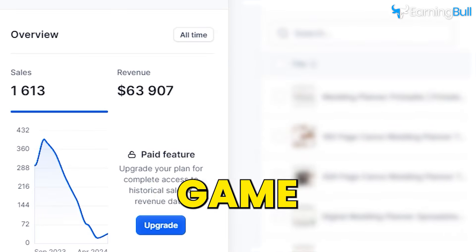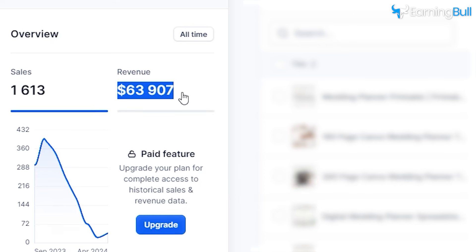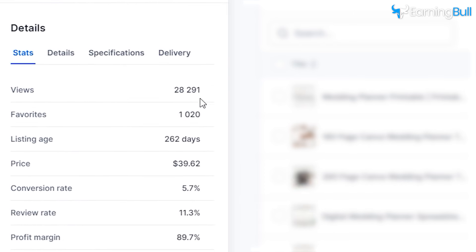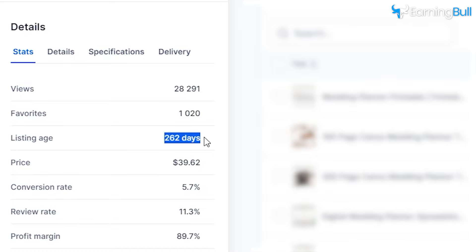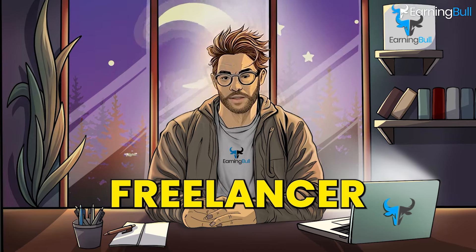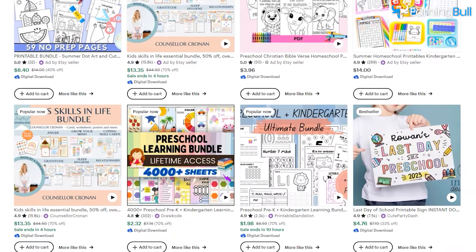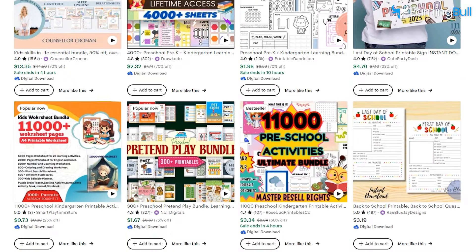But here's the real game-changer. One of these sellers has made over $63,000 in revenue in less than a year just on this listing. Can you imagine what that could mean for you? Whether you're a stay-at-home parent, a freelancer, or just looking for a side hustle, these digital products can change the game for you. And now, let's dive in.